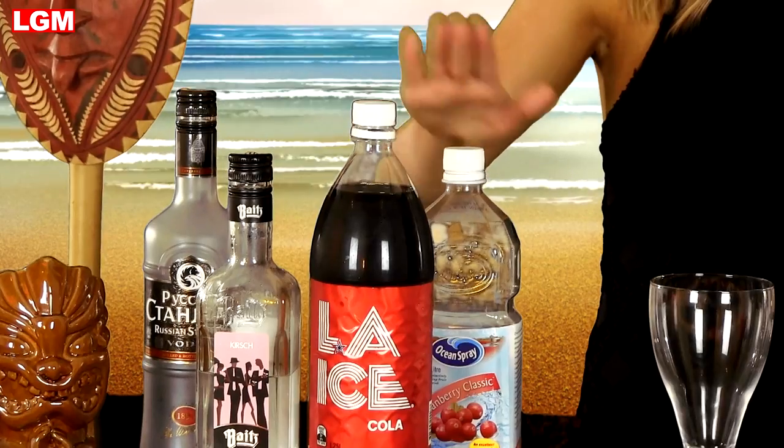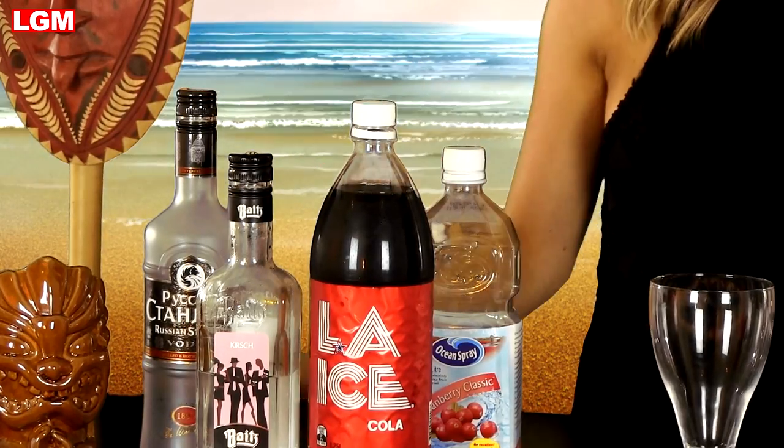Vodka, Kirsch, cranberry juice, and Coke. Why anyone would think these ingredients would go together is anyone's guess — especially mixing a fruit juice like cranberry with a fizzy drink like Coke.